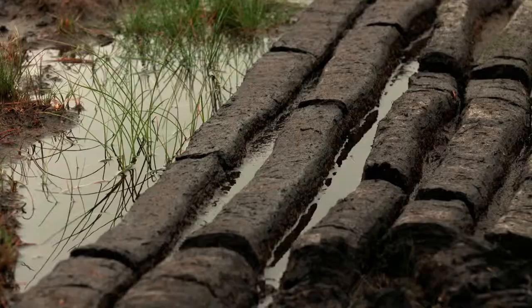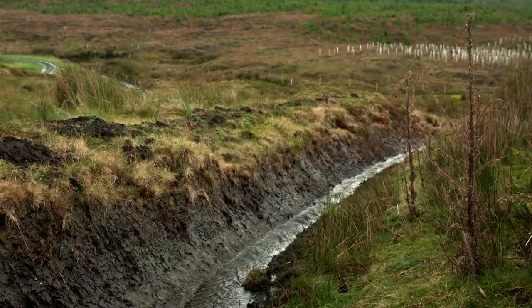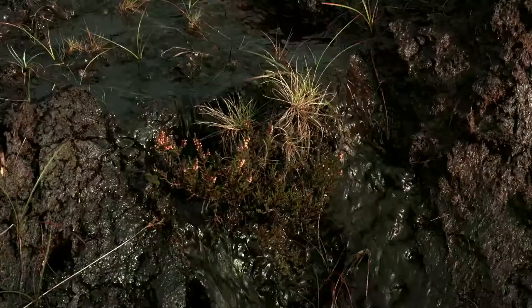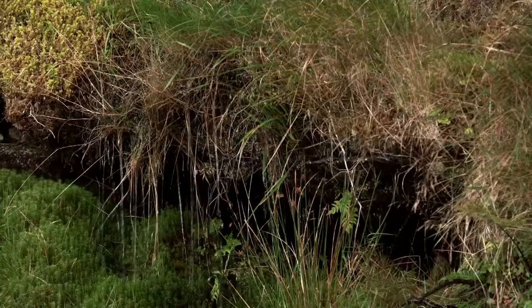Up the road from Michael's house, this turf has been cut using a sausage machine and you can immediately see the damage it does. These deep trenches drain the bog and one of the most obvious results is the brown water that we can see draining into nearby waterways.